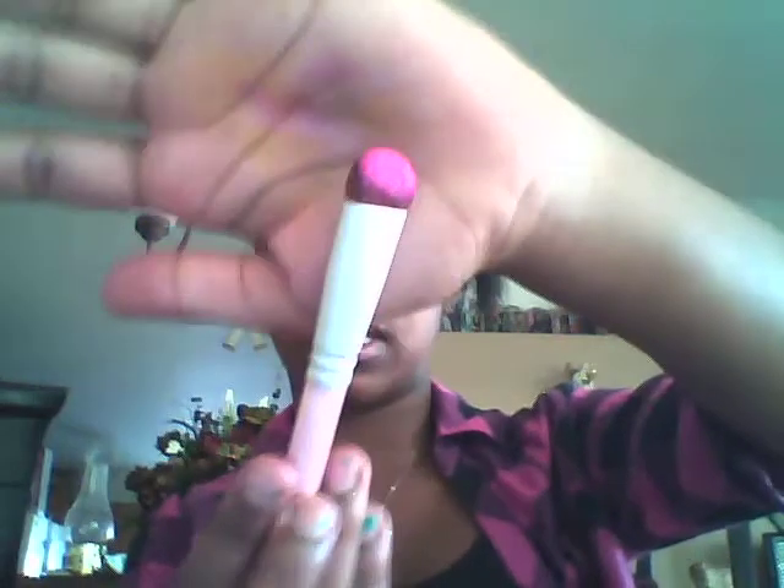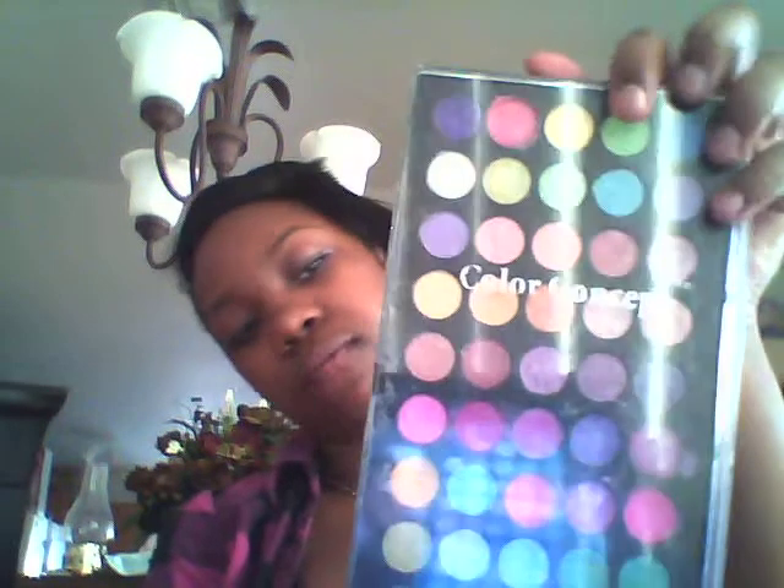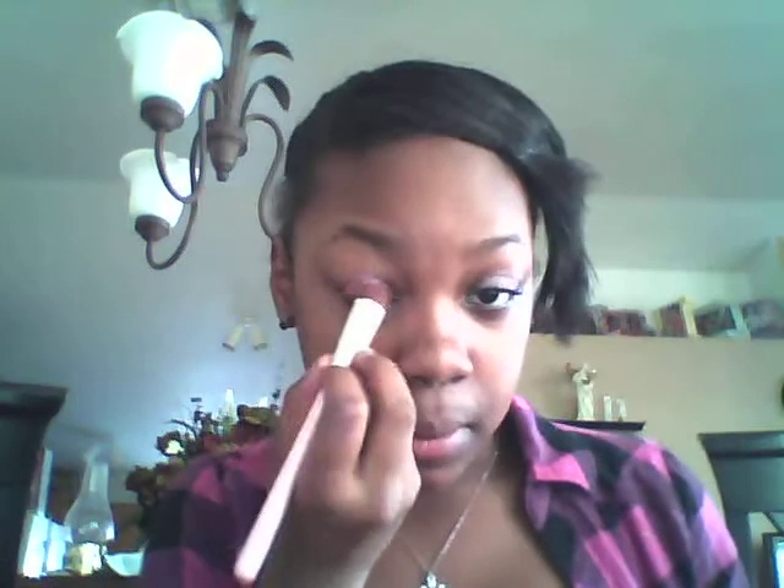Next I'm going to take my elf blush — it's actually an eyeshadow, sorry. My dogs are biting. You're going to take the pink. If you don't have the Color Concepts 50-shade eyeshadow compact from CVS, you can just use a pink like this. I am so sorry about my dogs — Leland, stop. Thank you.